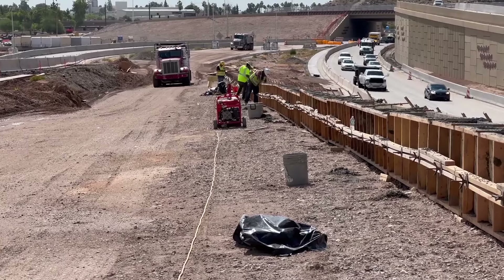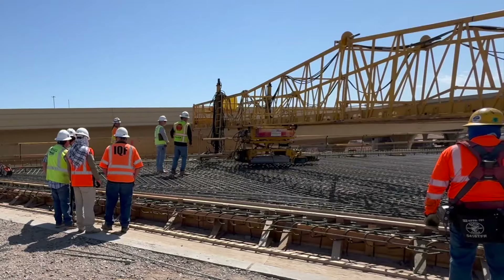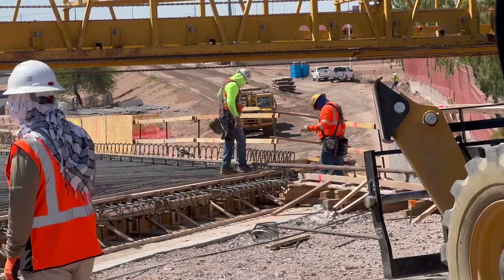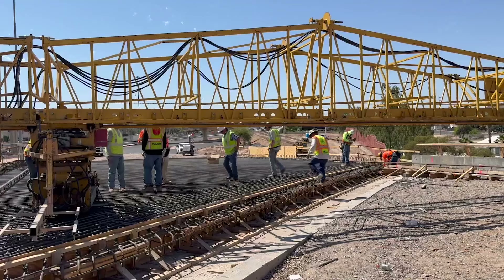We couldn't build this job without subcontractors. We've got a lot of people engaged, like the concrete pavers, the barrier crews, the temporary barrier movement teams, and striping — which is a really big component of these weekend shifts.